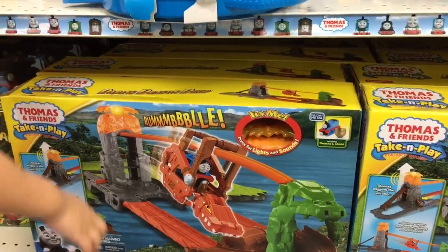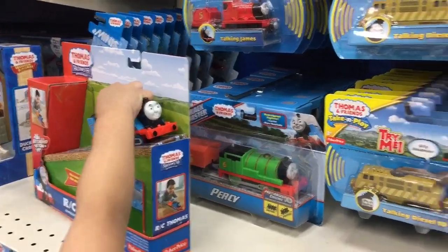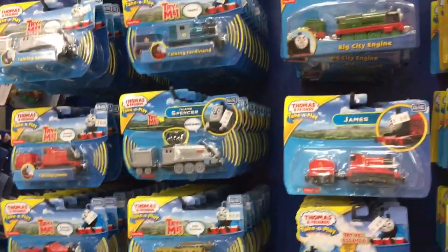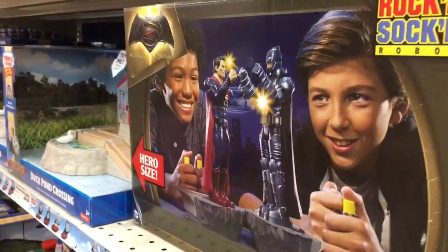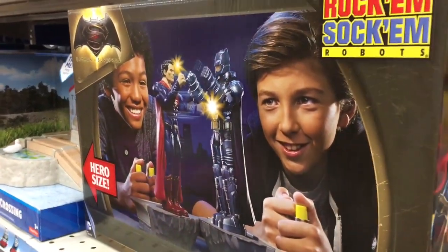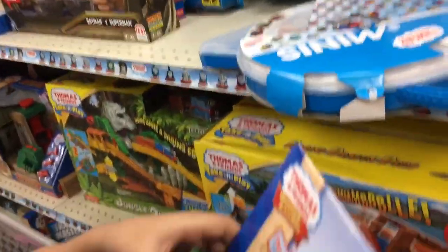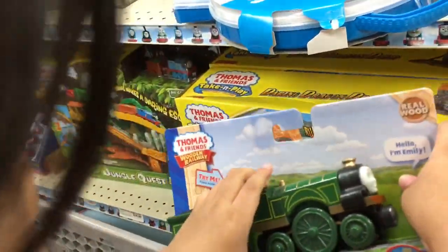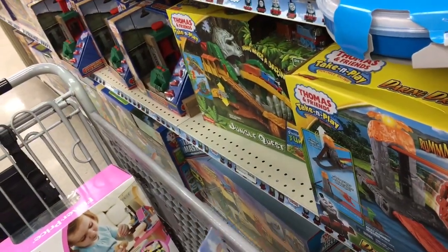There's some more stuff we already have. Yeah, these are some talking toys. I don't know who this guy is, Dada. This guy is Emily.